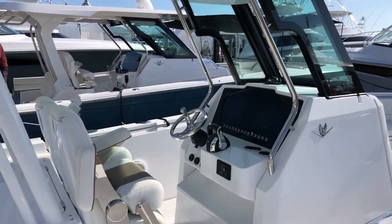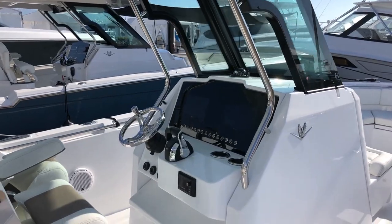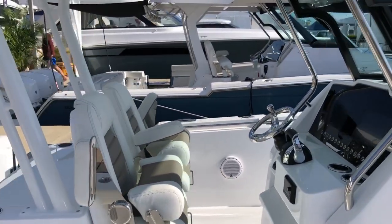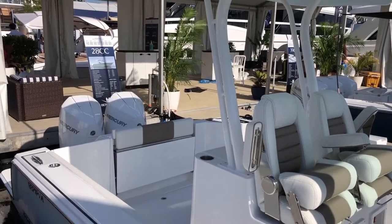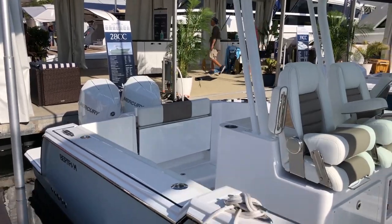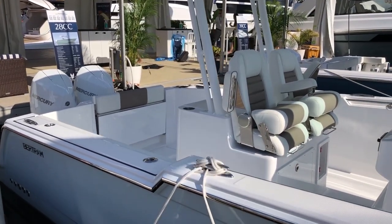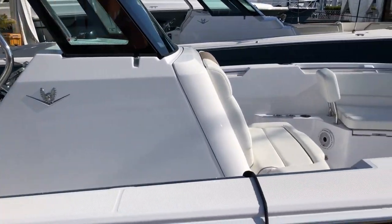Bertram didn't start out with the big battle wagons, which is a term I really am not very fond of — my fellow editors at PMY, I always give them grief. Bertram had that sort of quintessential big step-sheer convertibles, but they really made their name in the smaller boat market, the 25 and 28.